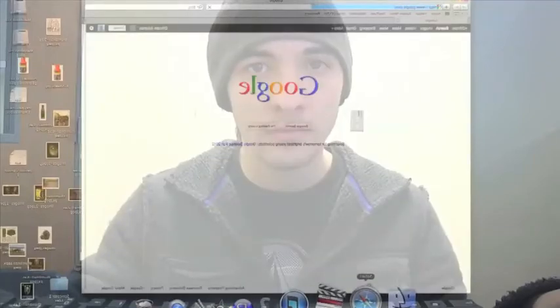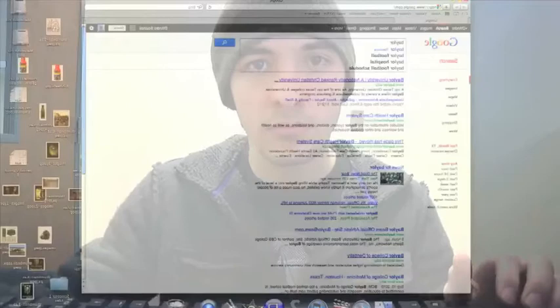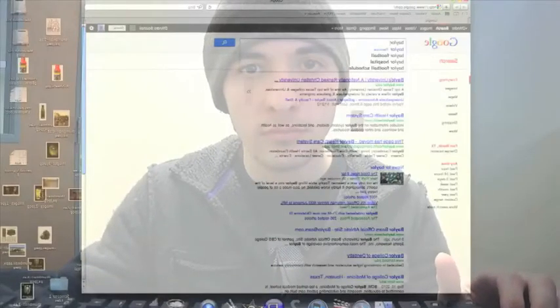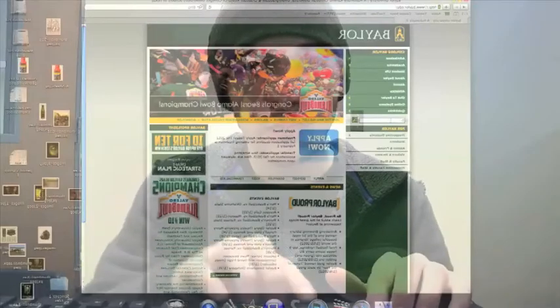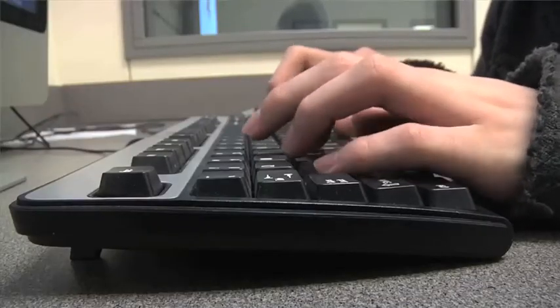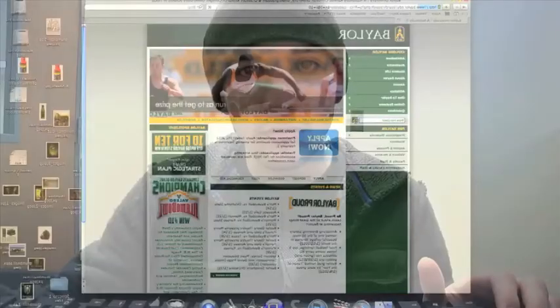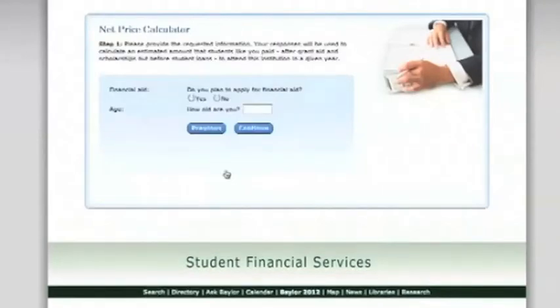It's really quite easy. Most colleges have a net price calculator on their website. Just type in net price calculator on your school of choice's website search bar. When you find it, enter in some information on your age and your income, and it'll tell you how much college costs. It's as easy as that.